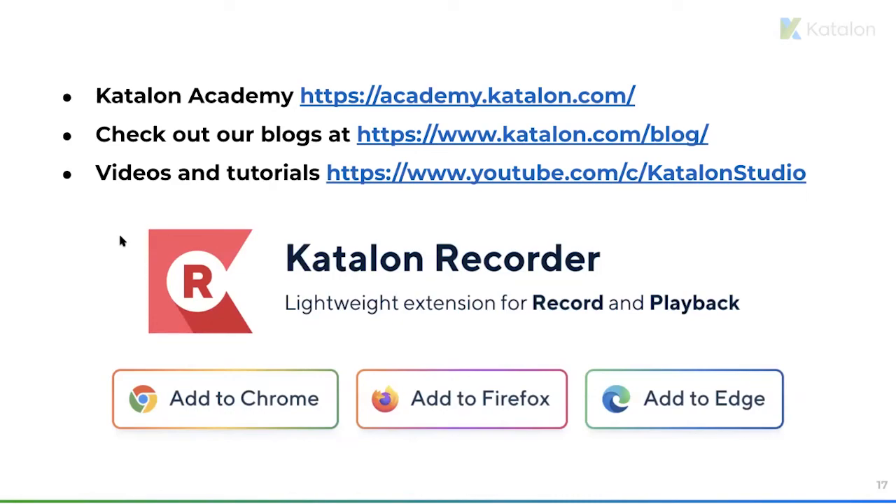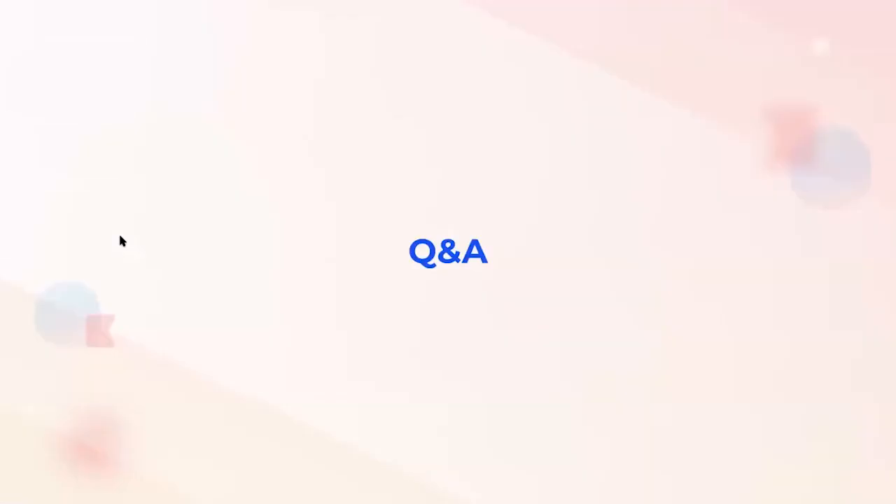That brings us to the final part of today's webinar. Let's kick off our Q&A. We have multiple questions that we received recently — feel free to add more. Uyen, would you like to take the mic?